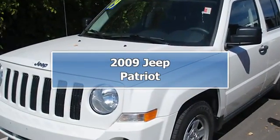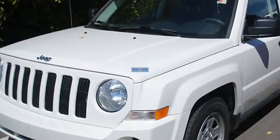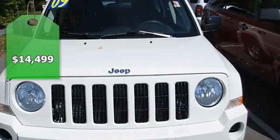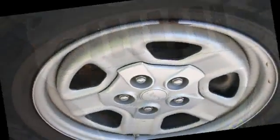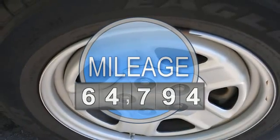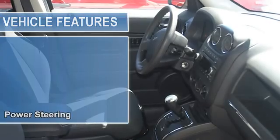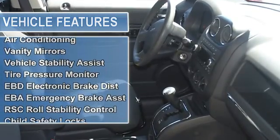4-wheel drive. White beauty. Try this on for size. Who could say no to a simply outstanding SUV like this wonderful looking 2009 Jeep Patriot? This Patriot has plenty of passenger space in the hatch area with cargo room galore.